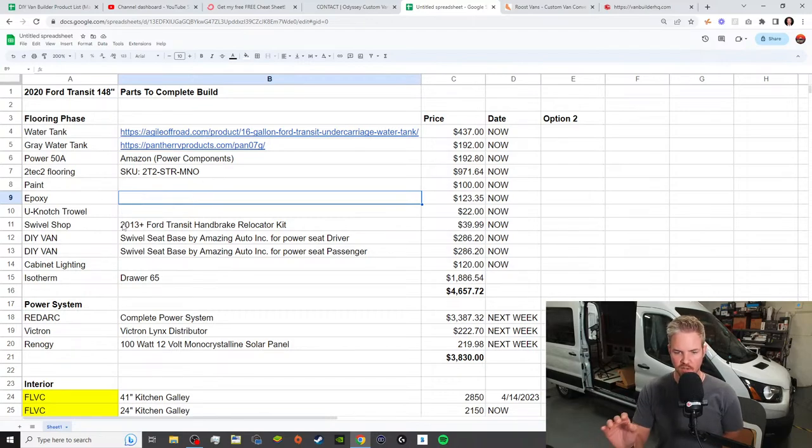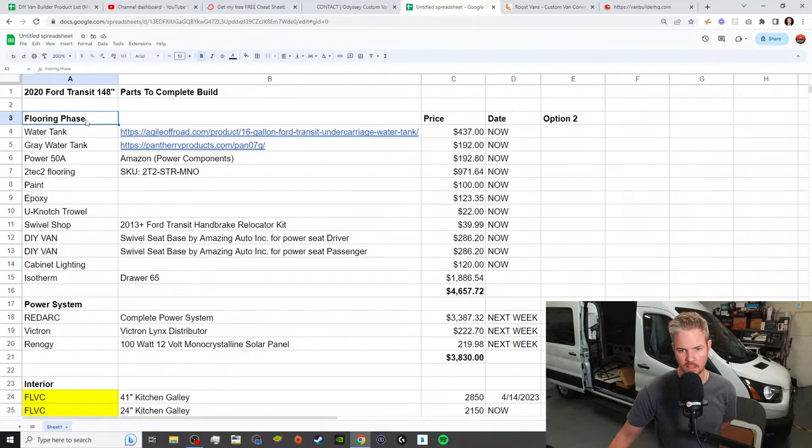I'm going to walk you through what my thought process was on this document — nothing fancy, not some template, but feel free to copy it. We're working with the 2024 Transit 148, so we can keep organized. What you want to do is break it out into your systems that are critical components — sometimes the ones that are more expensive — things that, if not in stock, would not allow you to continue the process of whatever you're building.